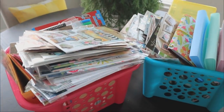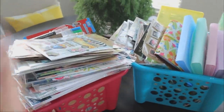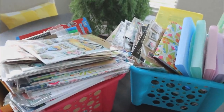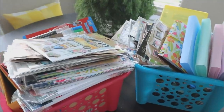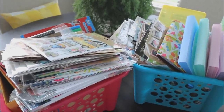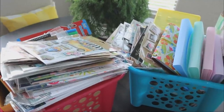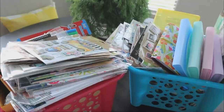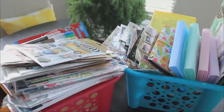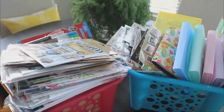Hi guys. For today's video, we are going to dive into this massive stationery planner haul. If this video is for you, it's going to be probably nice and long, so I hope you guys enjoy it. If you come to watch all of my new items from Dollar Tree hauls and you don't typically want to see things you've already seen, this might not be the video for you.